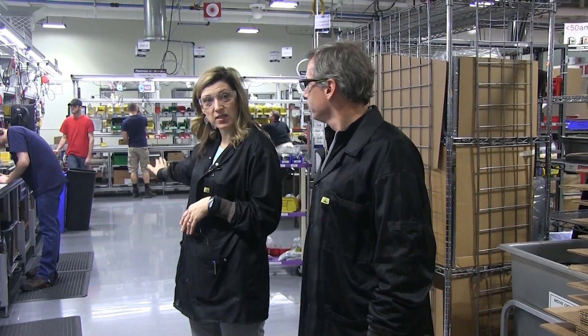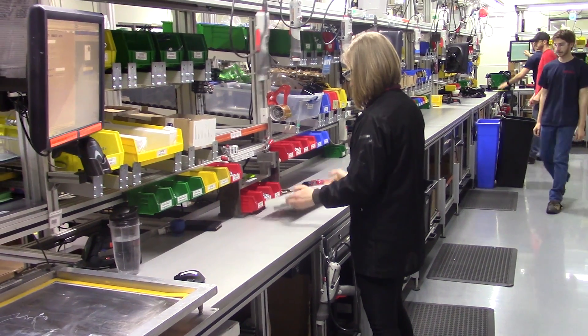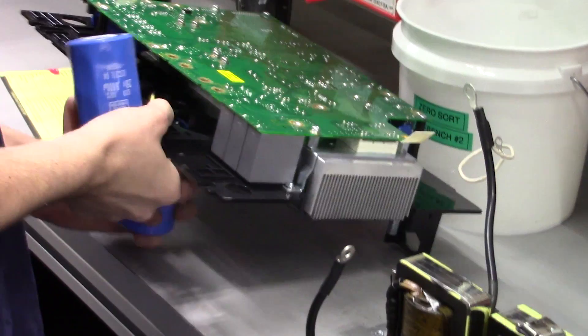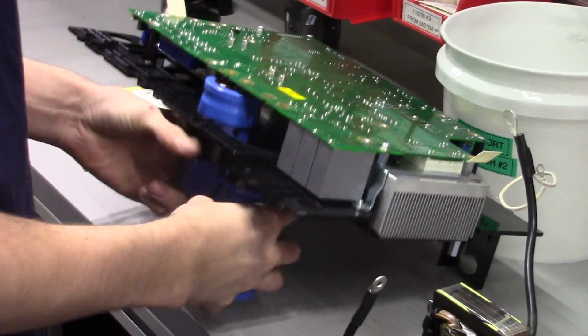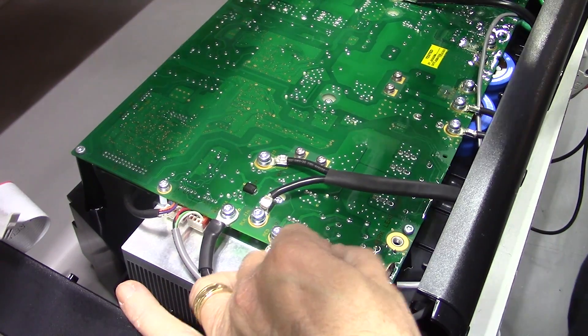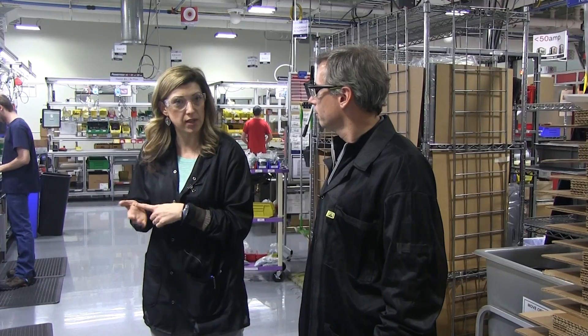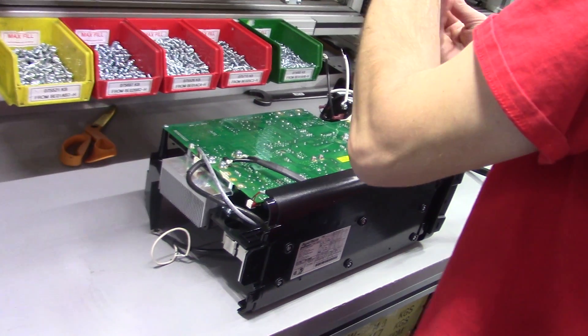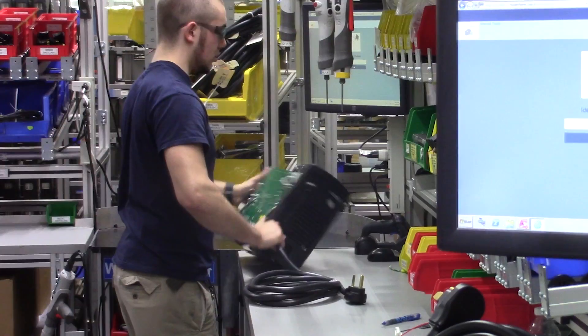I'm here with Angie. She's going to talk us through what's going on in this manufacturing area. This assembly line has five stations that the system will go through. Each assembler will put on the vital components needed and then pass it to the next assembler. What we do to try to help reliability is we have check sheets, and each assembler will mark off the vital components that they've added, and then it is double-checked by the next assembler down the line.